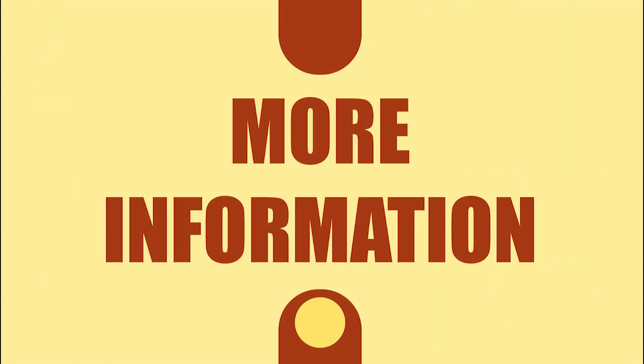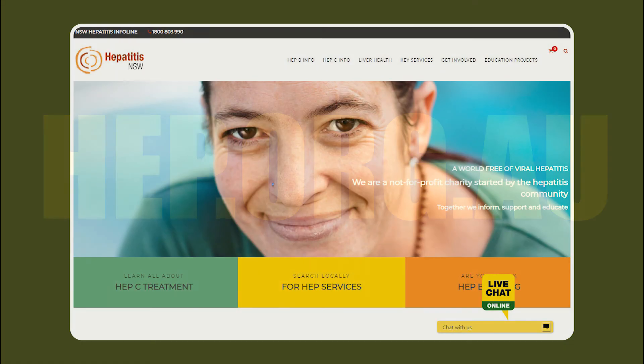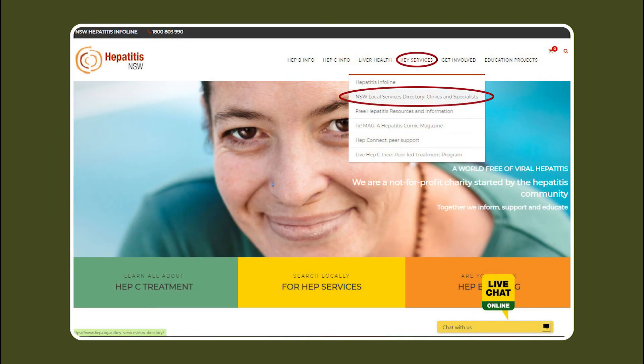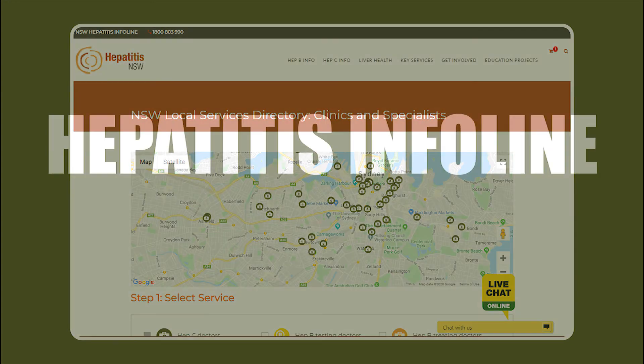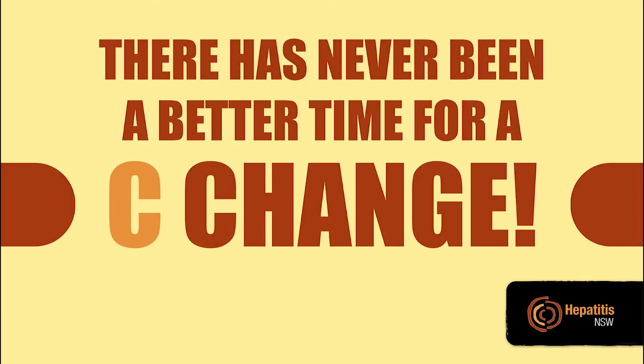For more information, speak to a doctor about treatment. The Hepatitis NSW website, hep.org.au, has a list of doctors in New South Wales who provide treatment. Search our local services directory for GPs near you. Or call the hepatitis info line 1800 803 990. There has never been a better time for a sea change.